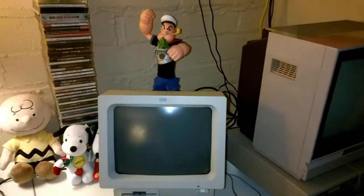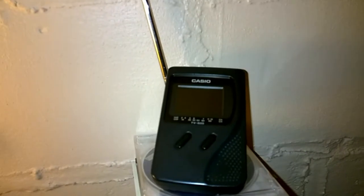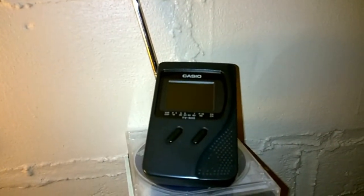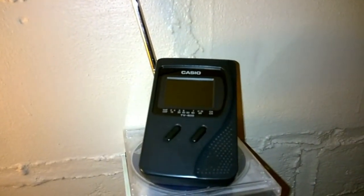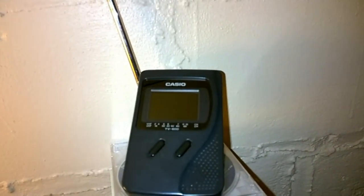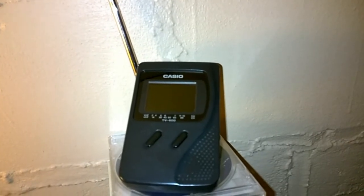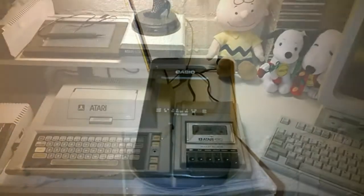This TV, believe it or not, actually served a purpose at a factory I worked at. About 10 years ago we were trying to watch the Super Bowl at work, and for the most part it worked.